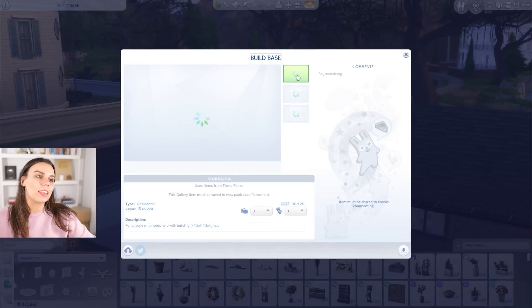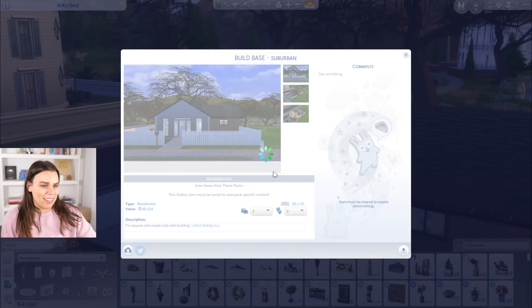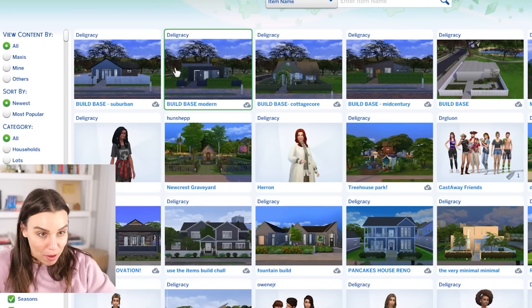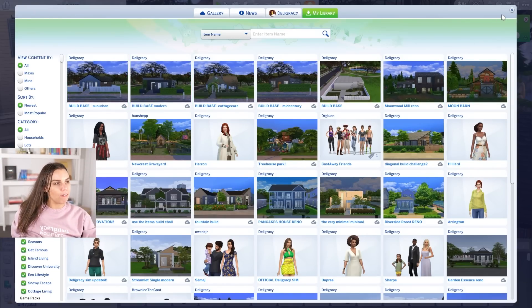I've just labeled them, hopefully in a way that makes sense. My username's Deligracy — check it out in the gallery. This should also be available for console players. So I've got the build base, the build base mid-century, the build base cottagecore, the build base modern, and the build base suburban. So I have three hours of building, but I've had a really good time — this was fun. I love Sims — this is my happy place. And filming it and enjoying it with you guys is beautiful too. As you can see from my slightly bloodshot eyes, I should probably go to bed. Thanks guys so much for watching this video. Let me know what you'd like to see next. Subscribe if you haven't already. And as always, I hope you're having a lovely morning, afternoon, night, evening, wherever you are in the world. I look forward to speaking to you all soon. Bye-bye.